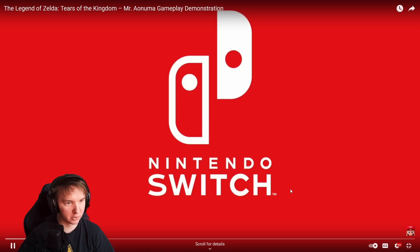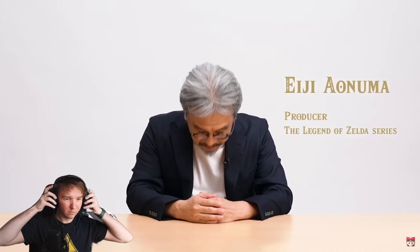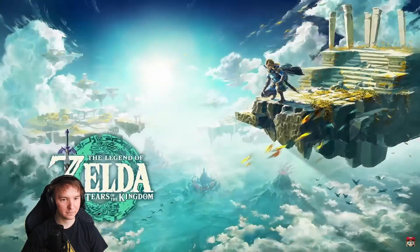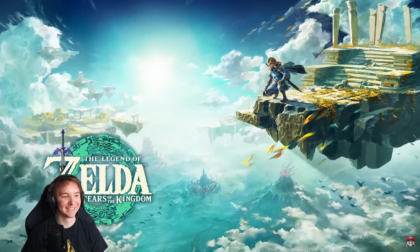What have you got for me, Mr. Aonuma? Hello, everyone. I'm Eiji Aonuma, producer of the Legend of Zelda series. First, I have some news. Development on the Legend of Zelda Tears of the Kingdom is now complete. Yes! Thank you very much for waiting. It was worth the wait. Many of you are looking forward to this game and we've released a few trailers so far. Although it'll just be a brief glimpse, I'm going to actually play the game for you all today and show you what it's like.